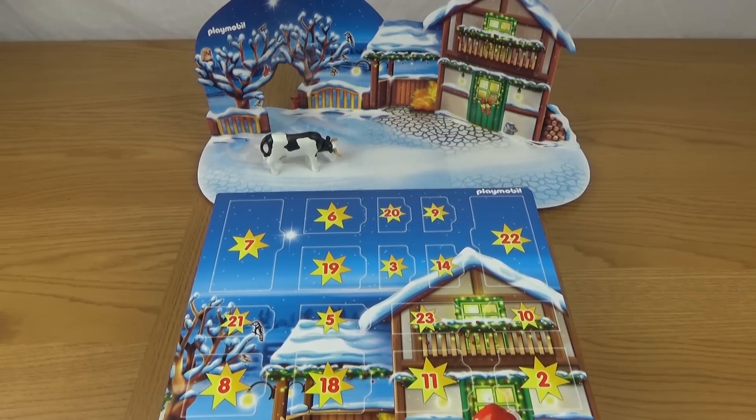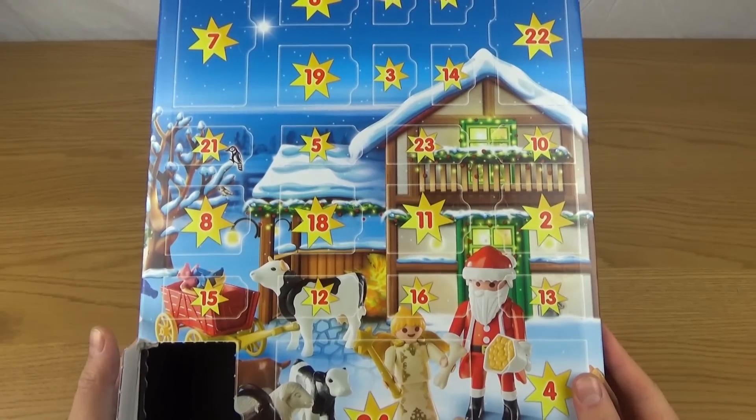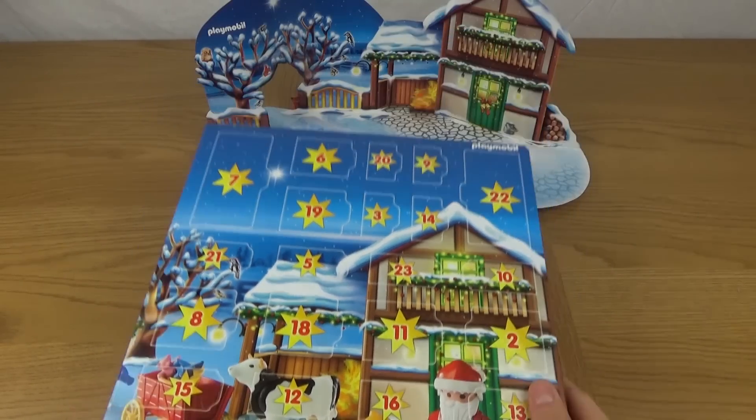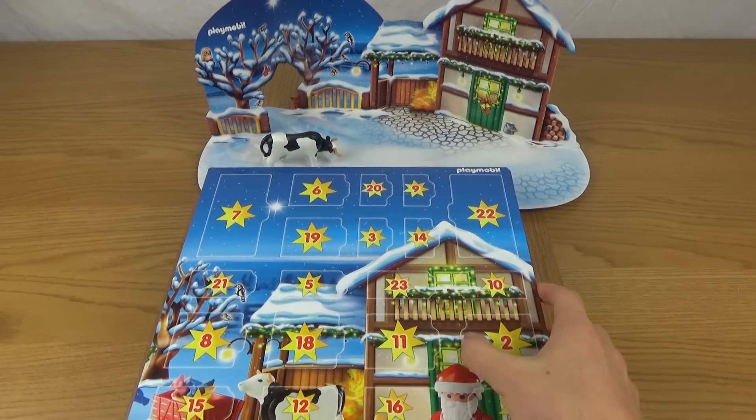So we need to find the 2nd on the calendar. There it is, just here, to the right hand side of the door.